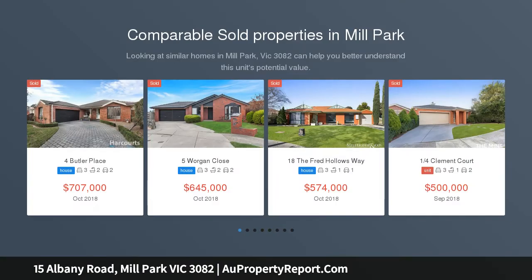Conveniently located within easy access to Westfield Plenty Valley, South Morang train station, reputable schools and gorgeous parklands.